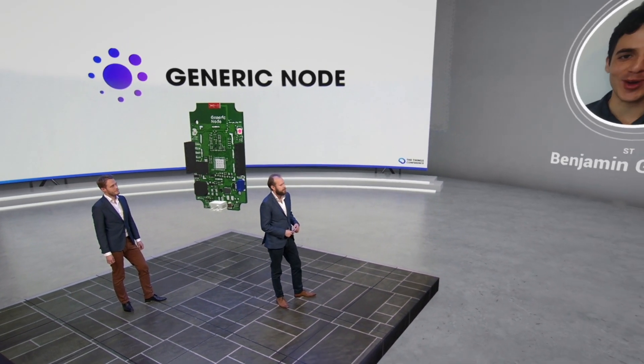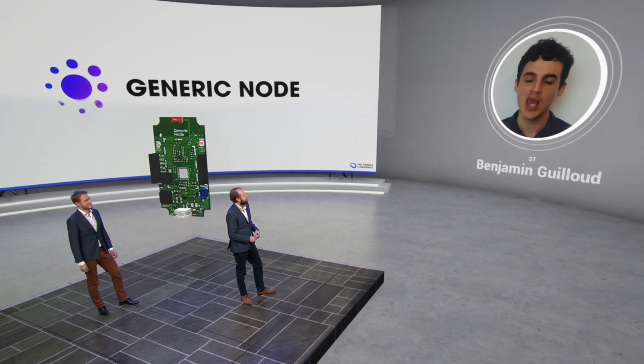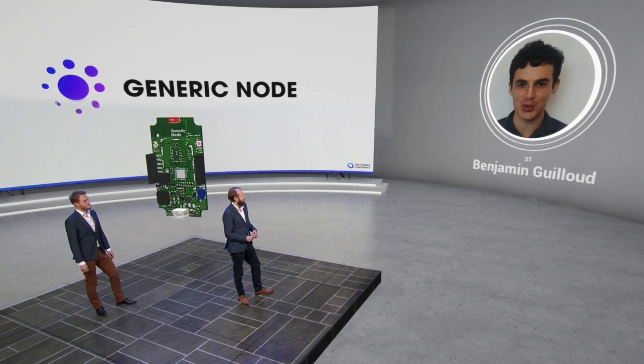Hi everyone, and hi Fink and Johan. Thank you very much for having STMicroelectronics again this year. This is a very nice virtual stage and a very cool virtual show — good job to you guys.